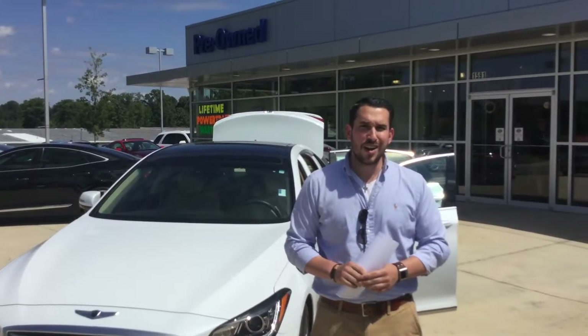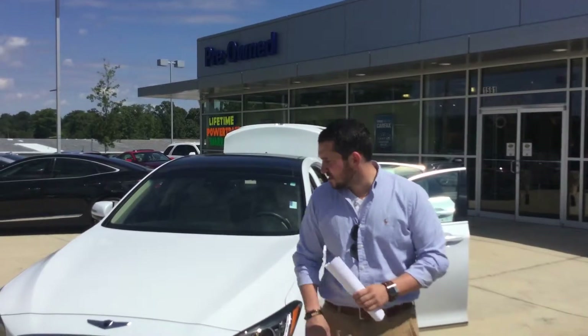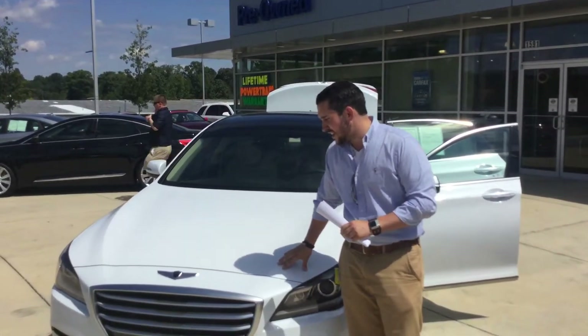Hey Tanika, this is Wally here at Tamron Hyundai here in Hoover, Alabama. I want to thank you first and foremost for your inquiry on this beautiful white 2015 Hyundai Genesis.